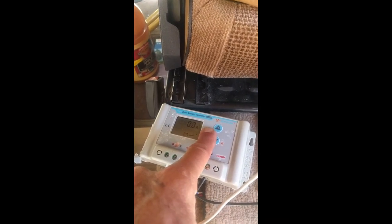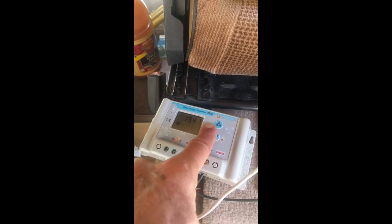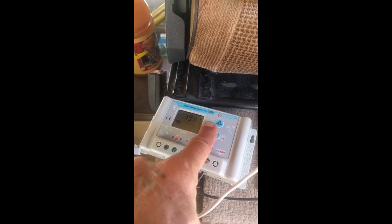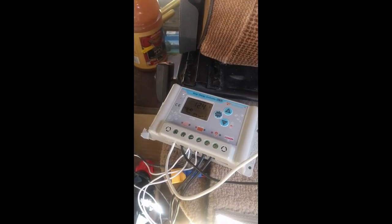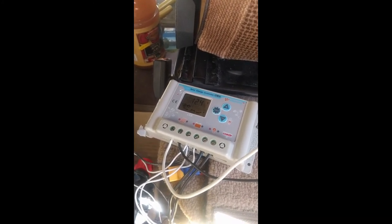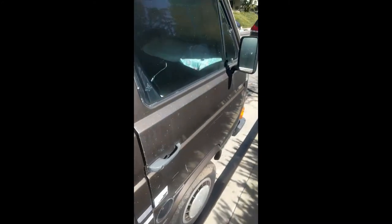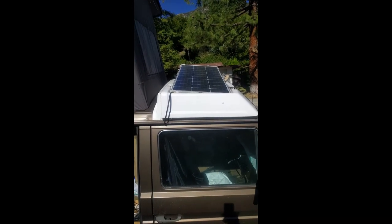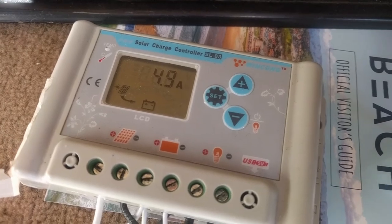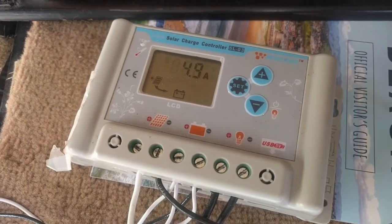It's 38 degrees Celsius. If you look quickly it shows you the open circuit voltage. The open circuit voltage of the battery is down to 12.1, but with charging it's bringing up to 12.4 volts. It's a little bit later now, around one o'clock.